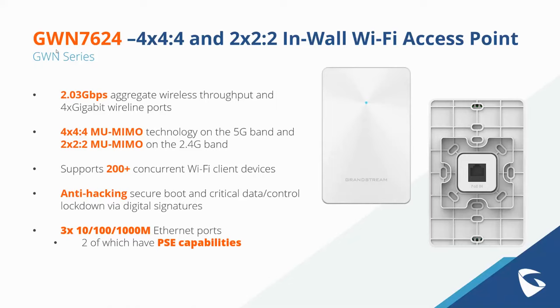Moving on to some of our newer releases — starting with the GWN 7624. This is one of our most recent in-wall Wi-Fi access points, the second in-wall access point added to our portfolio. On the 5G band we have 4x4 MU-MIMO technology, and on the 2.4G band we have 2x2 MU-MIMO. If you're focusing on an in-wall installation that prioritizes the higher frequency 5G band, this is definitely a great choice.